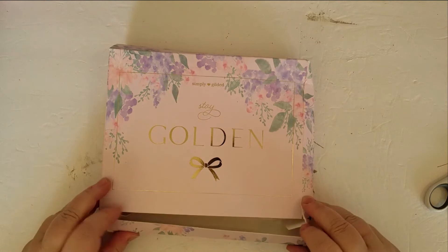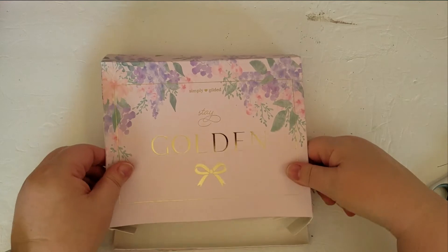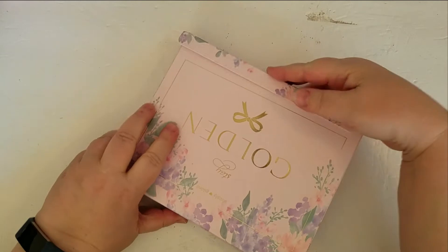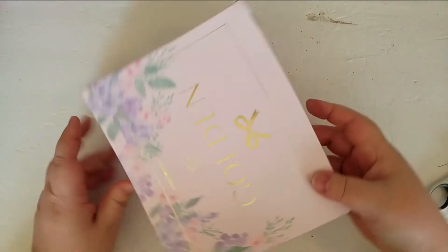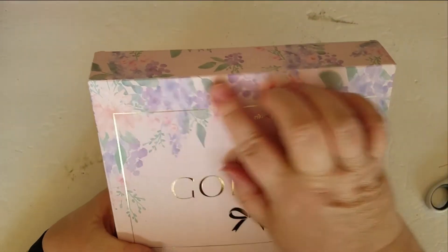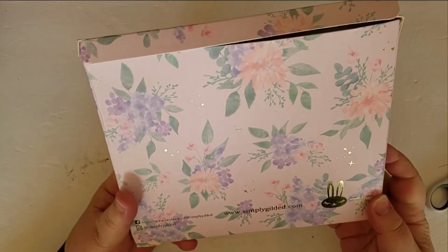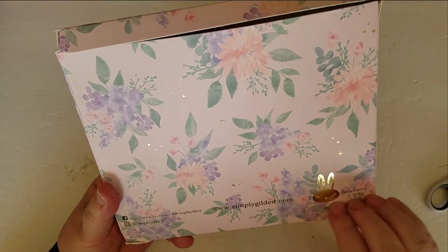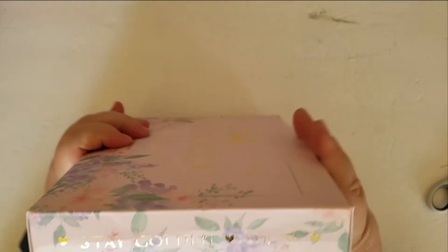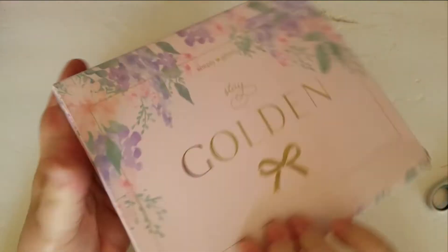So this is called Stay Golden. The box got a little scrunched — I blame my mailman. Here's the box, it's very pretty. I still have to think of what I want to do with all these boxes. And this is volume 50, so this is the 50th subscription box.